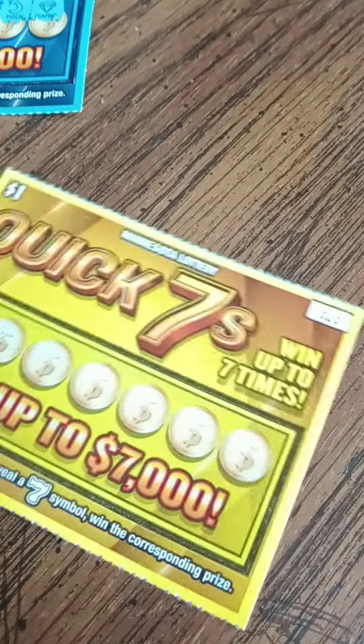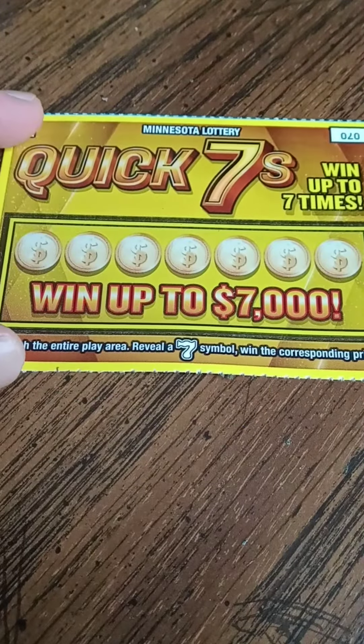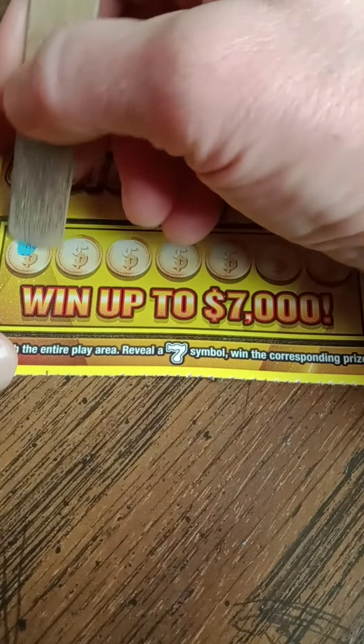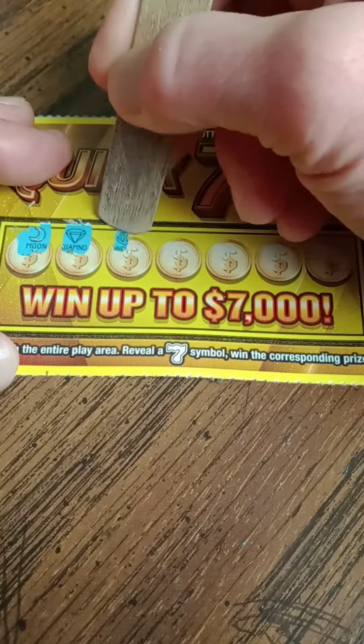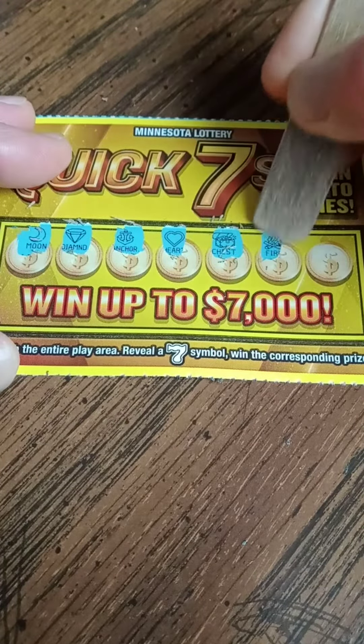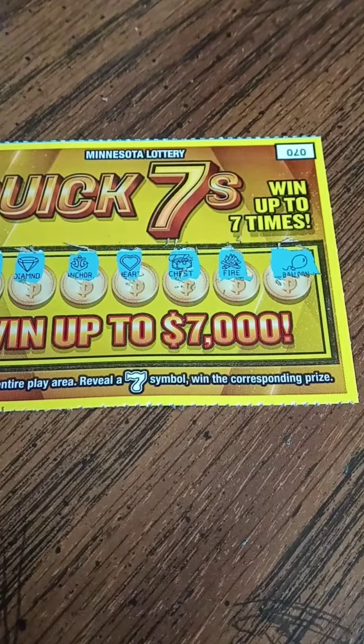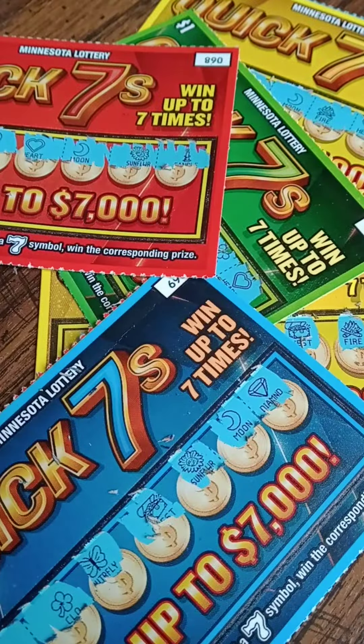It all comes down to this final ticket. Ticket number 70. Will you be the one? Let's find out. Got a moon, diamond, anchor, heart, chest, fire, and a balloon. All of them losers.